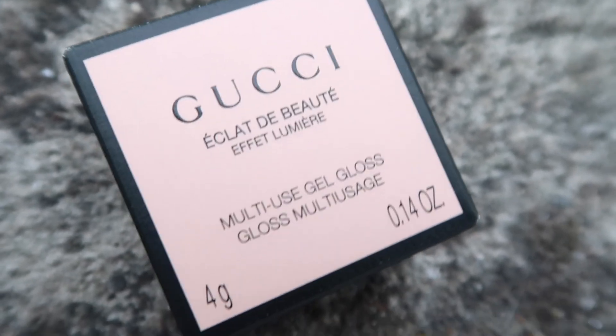It's called the Eclat de Beauté multi-use gel gloss. And I'm not gonna lie, when I got it, it's a lot smaller than I thought it was going to be — it's tiny. I guess it's like the size of a gel eyeshadow, or maybe like a cream blush, maybe no — cream blushes would be sort of bigger than that. So, first of all, I got it from Net-A-Porter, it was £18 and £5 for shipping.